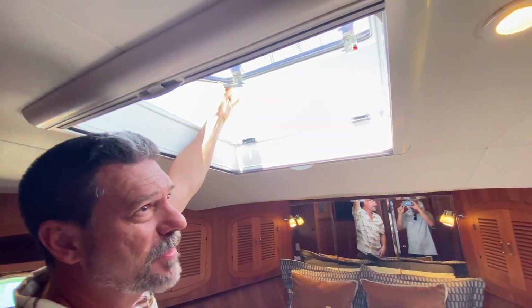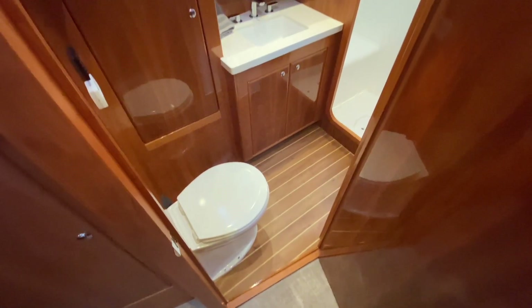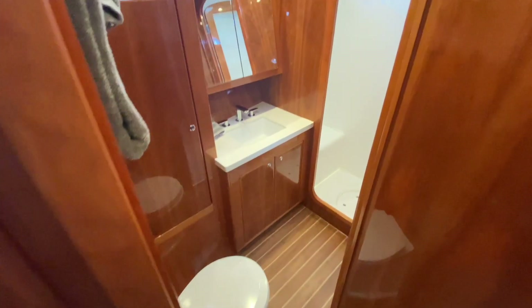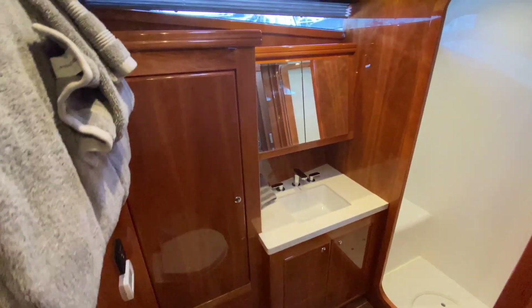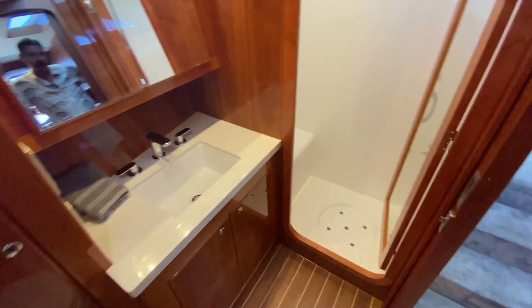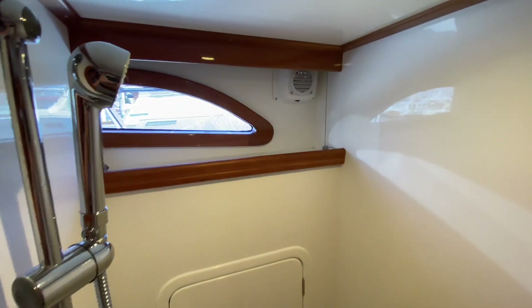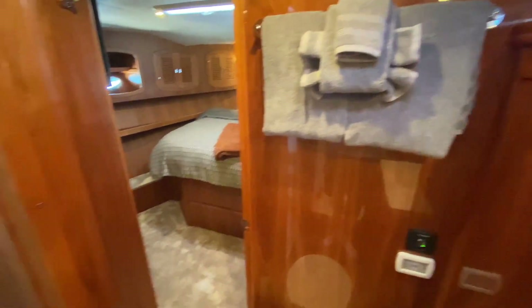Boom — escape hatch also if you need it, very handy. Here's the interior head, which is just absolutely gorgeous. I think they did a great job with their selections — love the hardware, love the countertops, love the flooring.